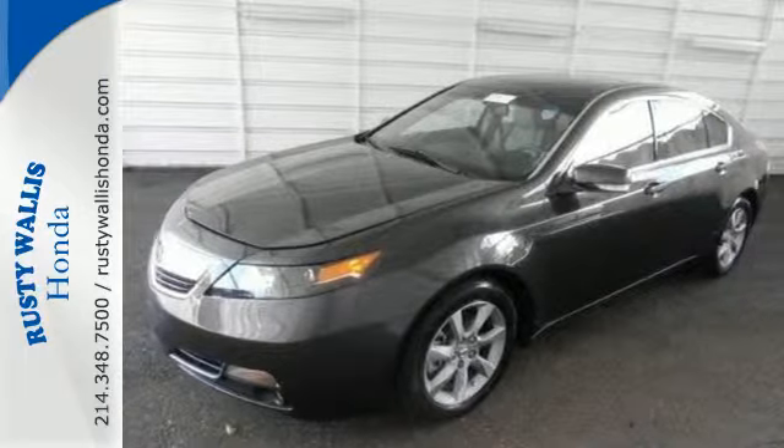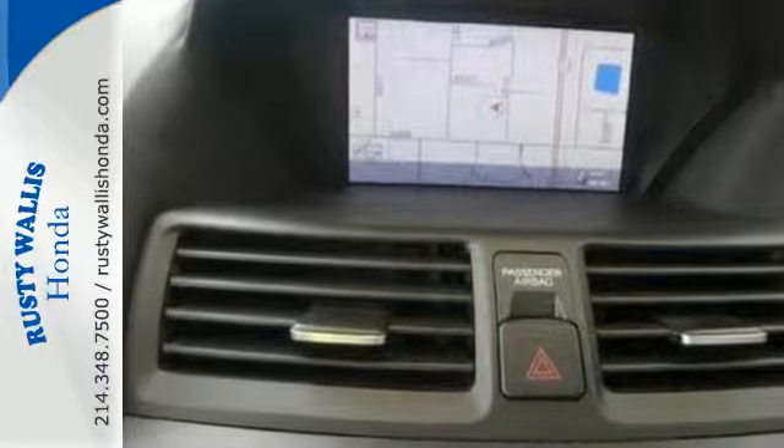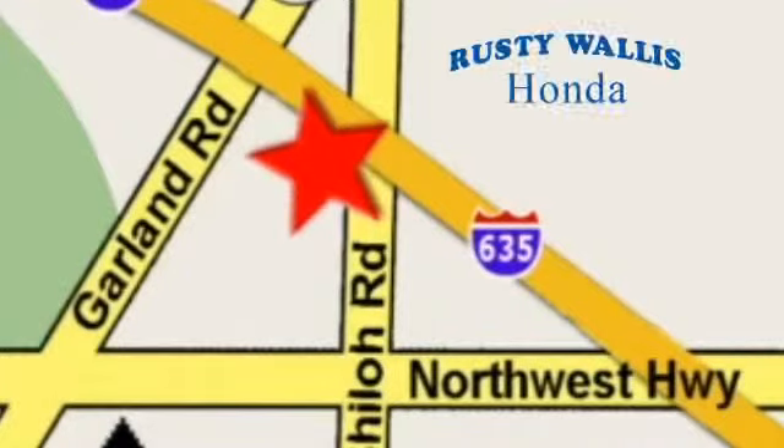Upgrade your everyday driving experience and start by test driving this sedan today. At Rusty Wallace Honda, our primary goal is to satisfy our customers. Stop in today — we're easy to find just off I-635 at Shiloh Road.